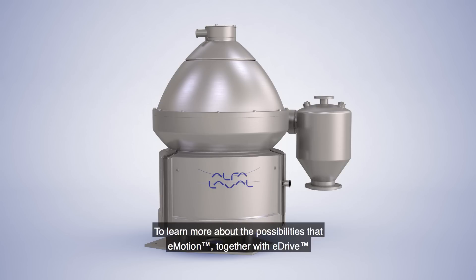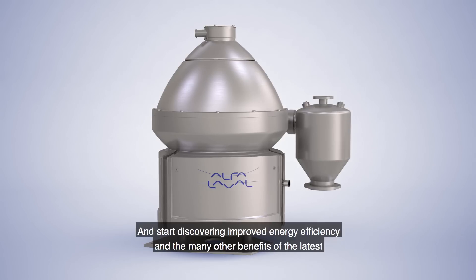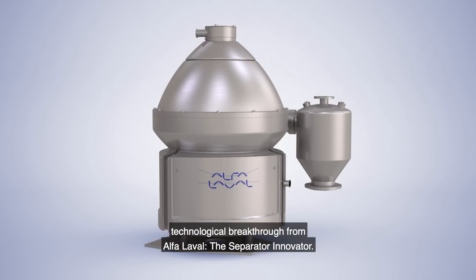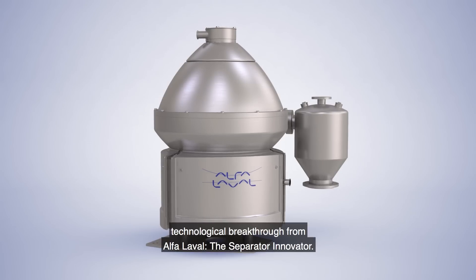To learn more about the possibilities that eMotion, together with eDrive, can create in your operation, contact your local Alfa Laval sales representative, and start discovering improved energy efficiency and the many other benefits of the latest technological breakthrough from Alfa Laval, the separator innovator.